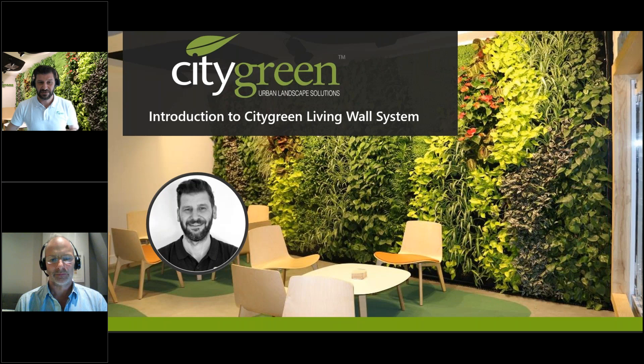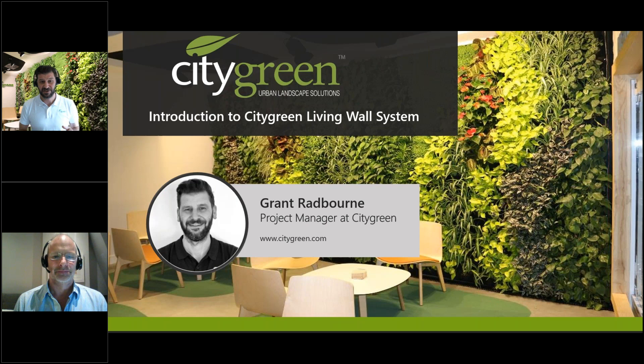My name is Grant Radbom. I've been working in the urban greening sector for over 10 years — first in London with Scottscape and the living wall system we're introducing today, and the last few years here in Melbourne. Urban greening is something I'm really passionate about. I love how installing pockets of green infrastructure into our cities can completely transform a space, the health benefits that come with increased biophilic design, and the feeling you get when a project is completed and you've made a real difference.